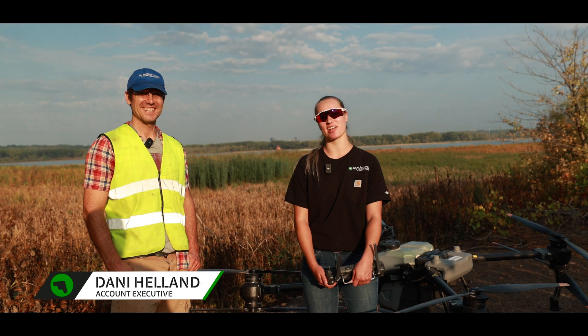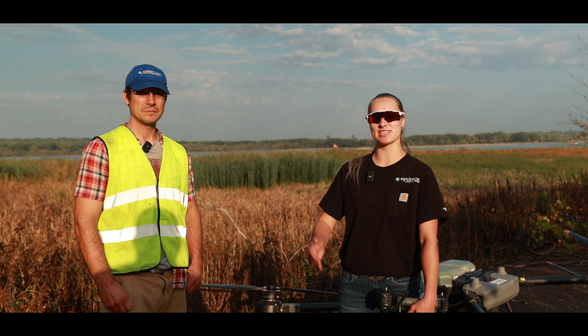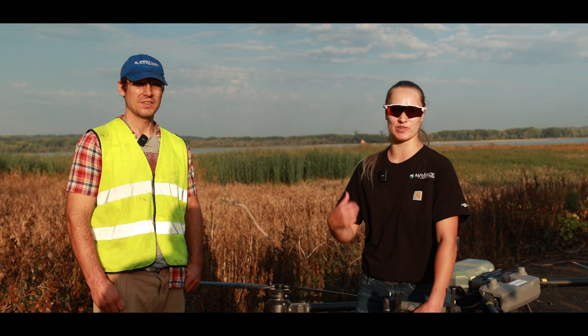Hey, I'm Dani Helen and I'm with Maverick Agriculture. Today we're out here in Ramsey County and we're going to be spraying some invasive species. Here I have Justin with Ramsey County and he's going to explain a little bit about what we're doing today.